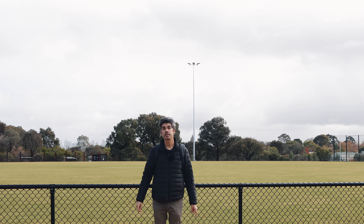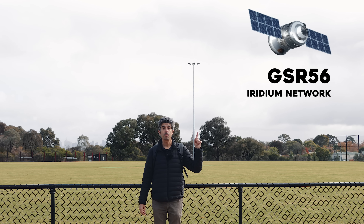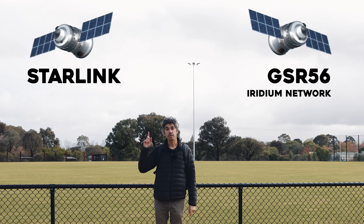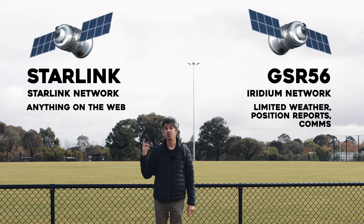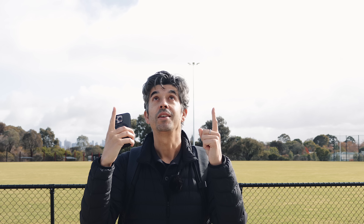It all comes down to functionality. The GSR56 currently installed in the Cirrus SR22 uses the Iridium network to send and receive data from satellites. Starlink, which we've put in the Cirrus SR22, uses the Starlink network to send and receive data to and from satellites. But whereas the GSR56 and the Iridium network are limited to the types of data they can send and receive, the Starlink network is basically just internet in your plane — limited only to what you can do on the devices you connect to it. Whatever you can do on an iPhone or iPad on the ground using the internet, you can now do exactly the same up in the air.